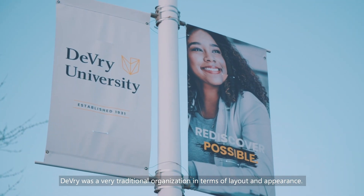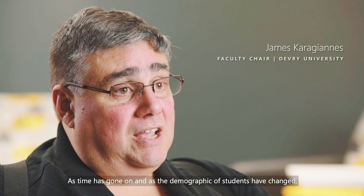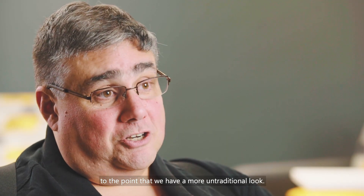DeVry was a very traditional organization in terms of layout and appearance. As time has gone on and as the demographic of students have changed, DeVry has continued to adapt and change to meet those demographic needs, to the point that we have a more untraditional look.